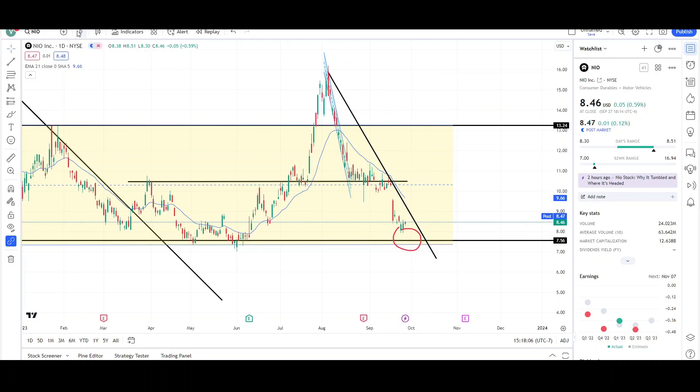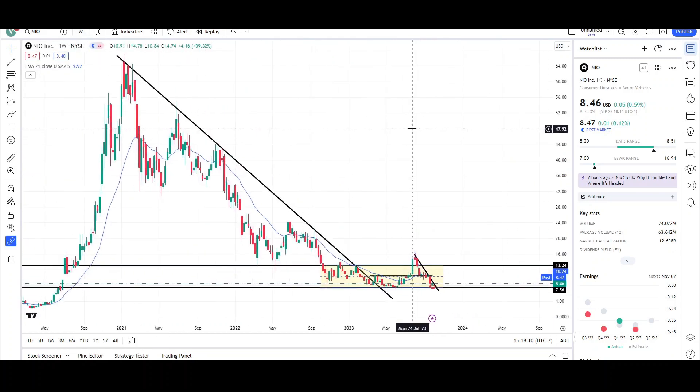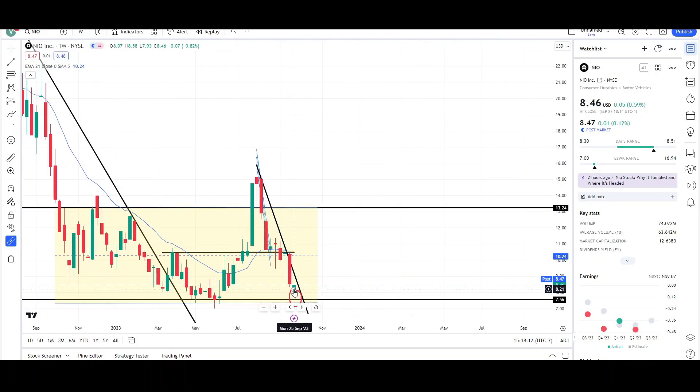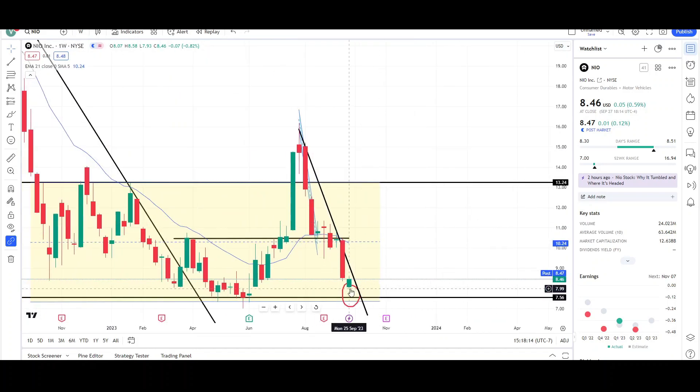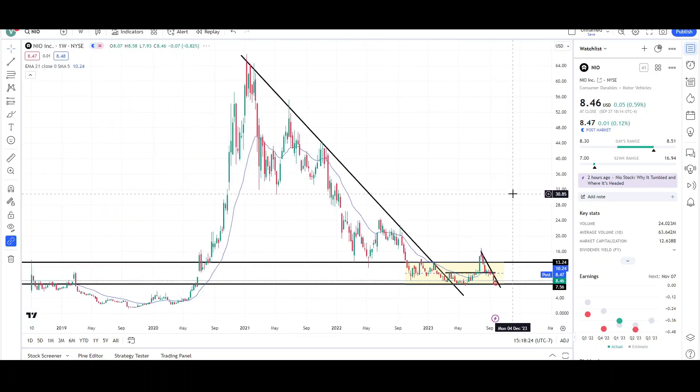That's all I have for NIO on the daily chart. Let's take a look at NIO on the weekly chart. Not much has changed since Monday — this looks like a green week, so it could continue to push up tomorrow and Friday. We'll have to wait and see.